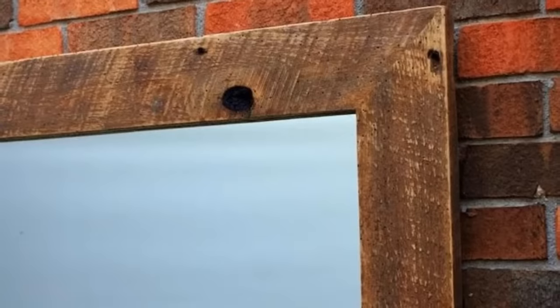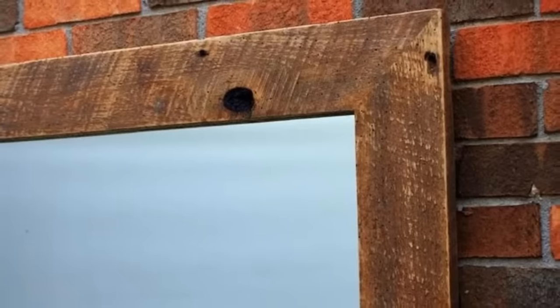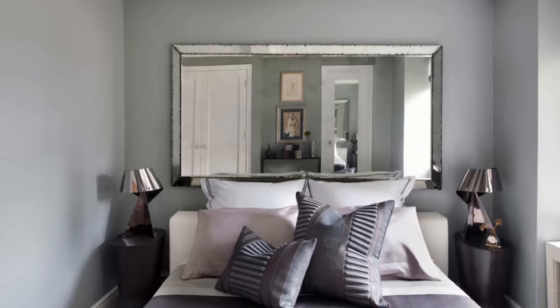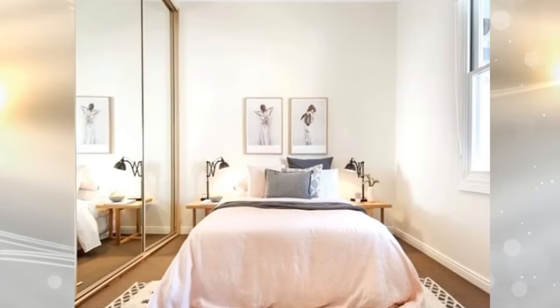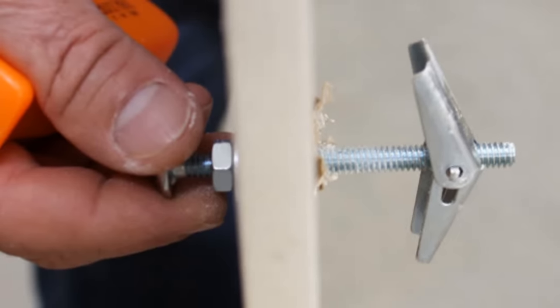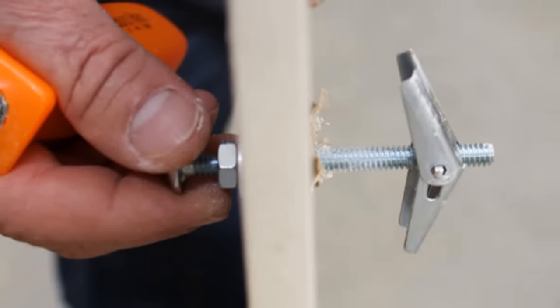10. If you want to give your bedroom a striking impression, try installing a mirrored wall. It actually creates the illusion of space and, thus, makes the bedroom look bigger than it actually is. If you think the mirror is too heavy, make sure to use a reliable anchor. A recommended one is a winged anchor — its screws can easily be withdrawn and reinserted anytime you want.